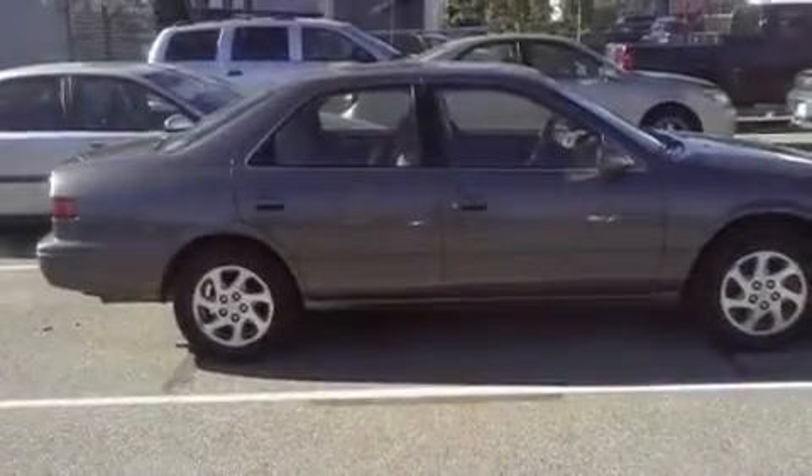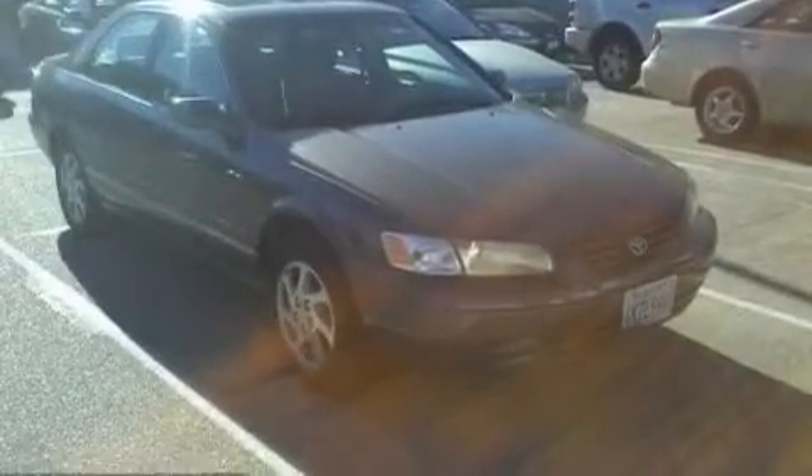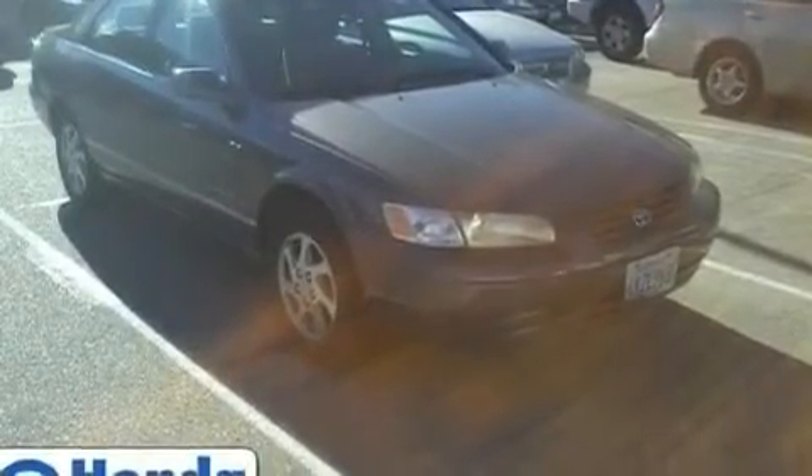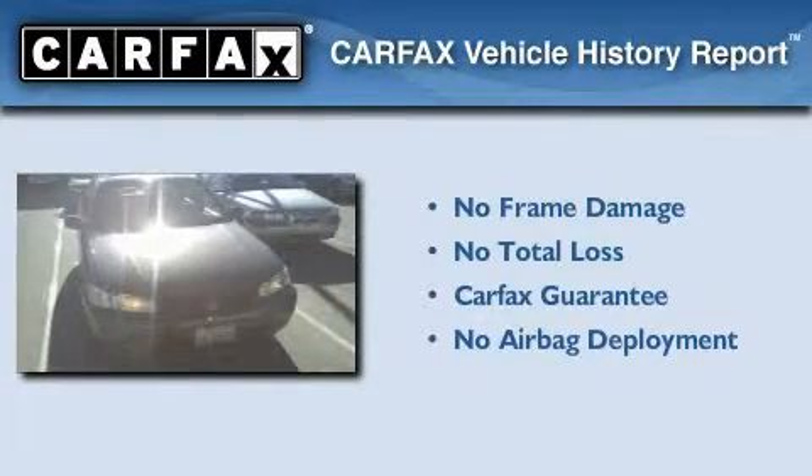With an EPA estimated rating of 28 miles per gallon on the highway, this vehicle does not compromise its fuel efficiency for size, comfort, or fun. Not to mention that this Toyota qualifies for the Carfax Buyback Guarantee.